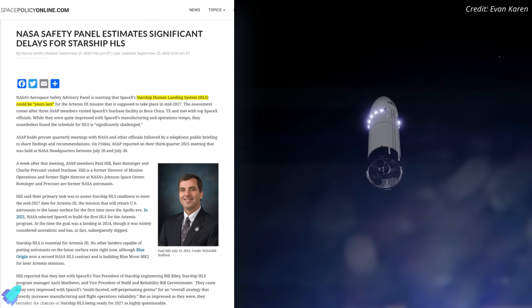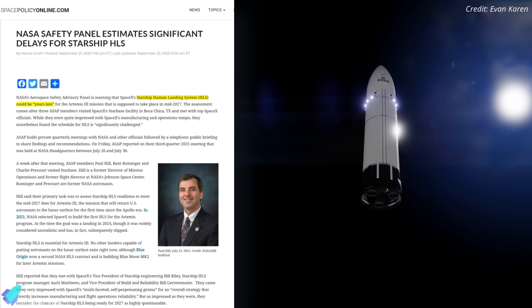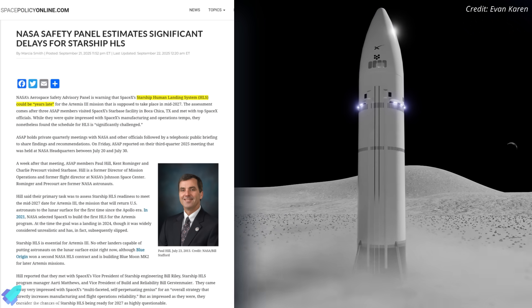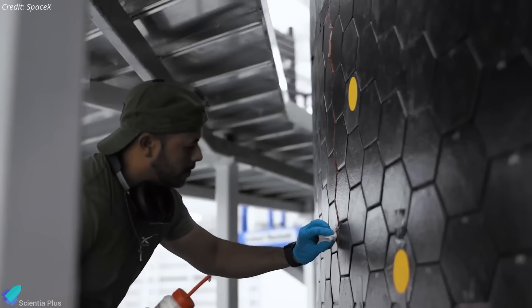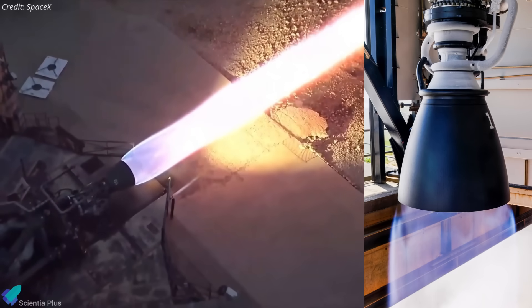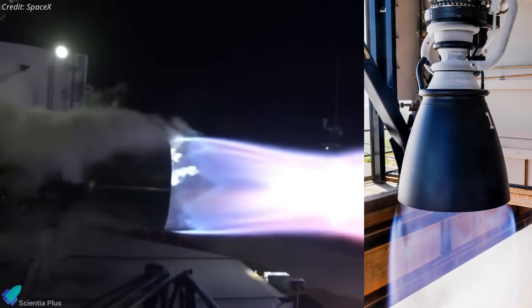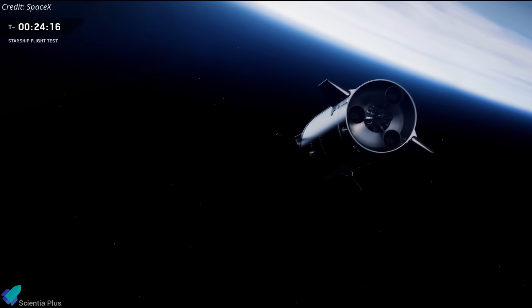NASA's Aerospace Safety Advisory Panel has issued a strong warning that the Starship Human Landing System, a critical component for NASA's Artemis III mission to land astronauts on the moon, faces a significant risk of being delayed by several years beyond its 2027 target date. This assessment follows recent site visits to Starbase and executive-level briefings with company leadership. Chief among the concerns is that the next-generation Raptor V3 engine is still undergoing design refinements rather than being in a fully stable, production-ready configuration. The panel also highlighted the immense challenge of on-orbit propellant transfer — a process never attempted at this scale and critical for Starship's long-duration lunar missions.